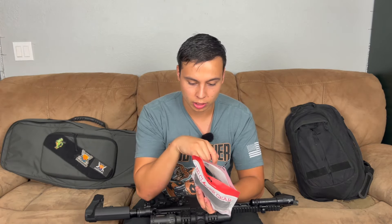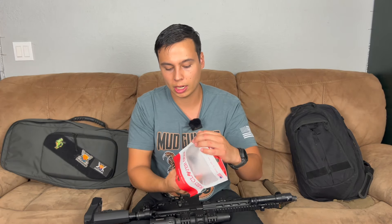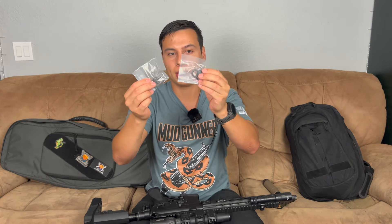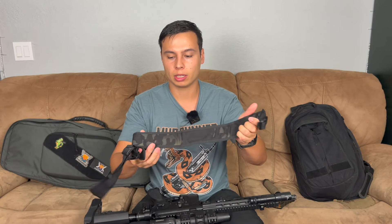It's a Berry-compliant sling, so basically everything is sourced in America. Berry compliance is just like for military — they're trying to source everything in America. It says 'constructed of 100% Berry-compliant materials in Arizona,' which is cool. The sling he gave me was a black multicam sling, and what's cool is they come with quick-detach points made by GG&G, which are also American-made — GG&G is a Southern Arizona company.